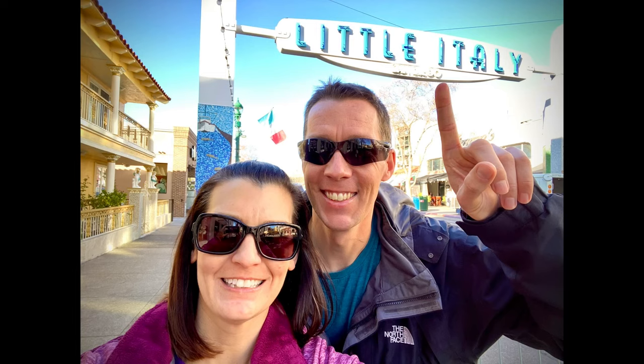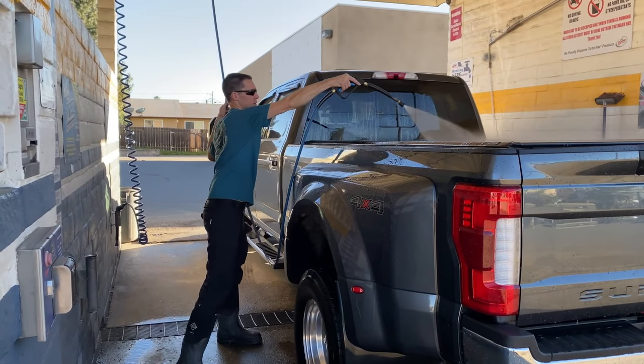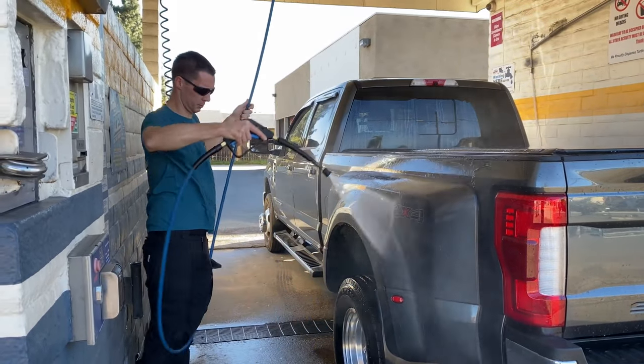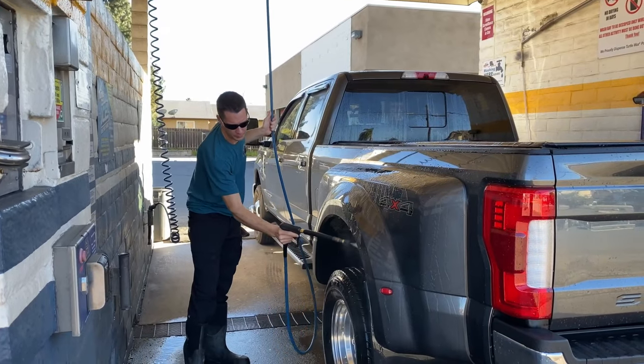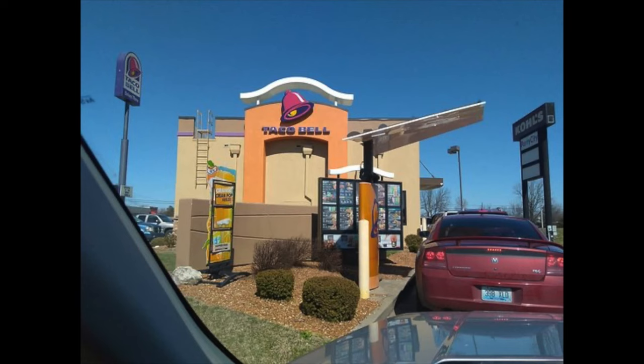If you want to visit downtown areas or tourist destinations, you can take public transportation, Ubers, or Lyfts to get there — so there are ways around it. Dually trucks do not fit in regular automatic car washes, so you'll need to plan on washing it yourself at home or at a manual car wash. And if you go through fast food drive-thrus, wider ones like McDonald's you might be able to navigate, but if you like Taco Bell, we all know those drive-thrus barely fit a small car.